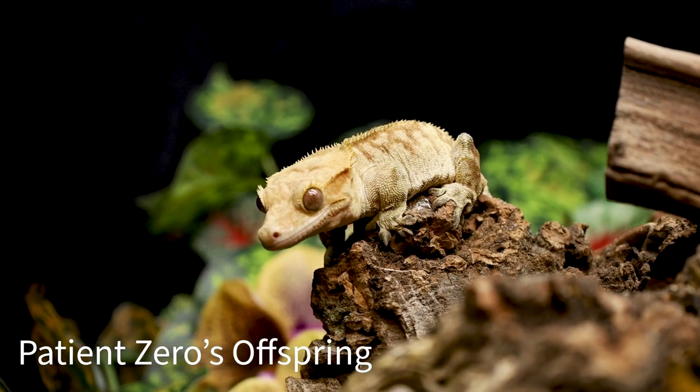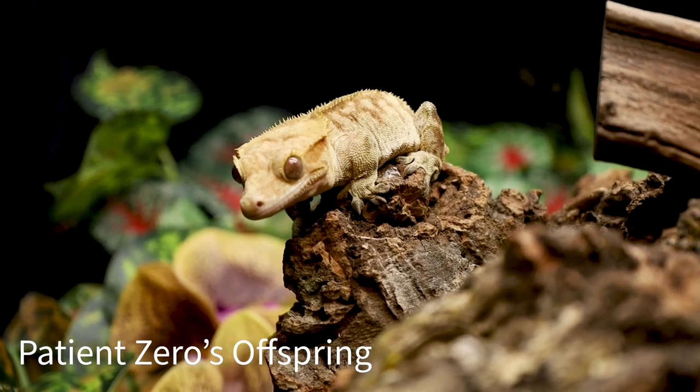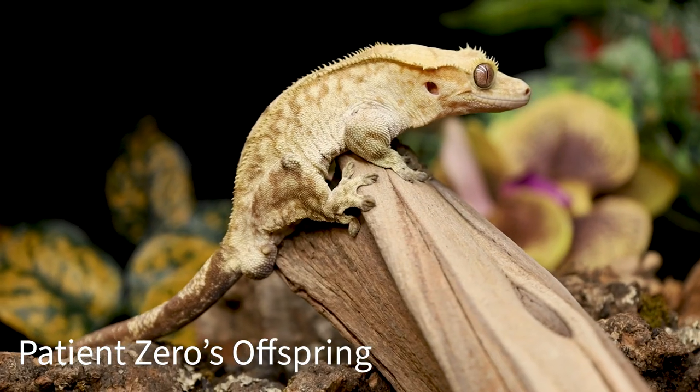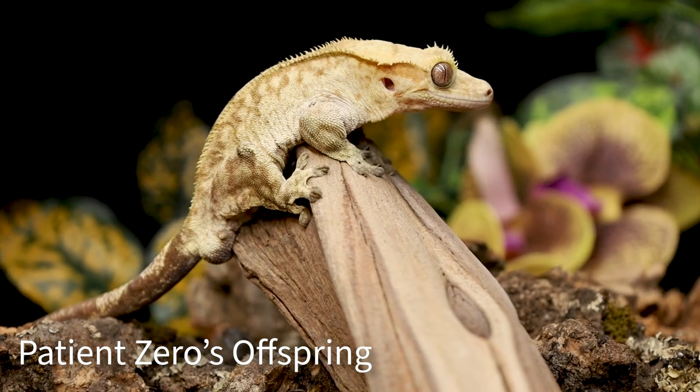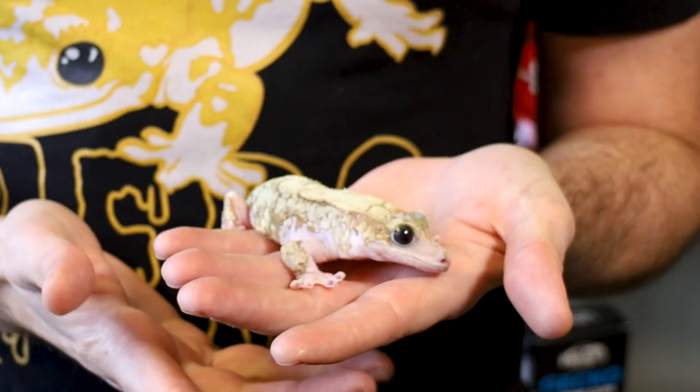Since then we've held on to him and been breeding him almost every single year, trying to see if we can get any resemblance to his awesome pattern through multiple generations. Through best practices for line breeding, we've brought back generations that we've split off and brought them back together, and still we haven't been able to produce anything that looks just like him.